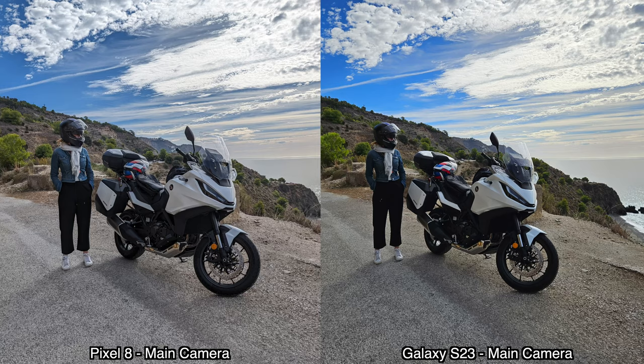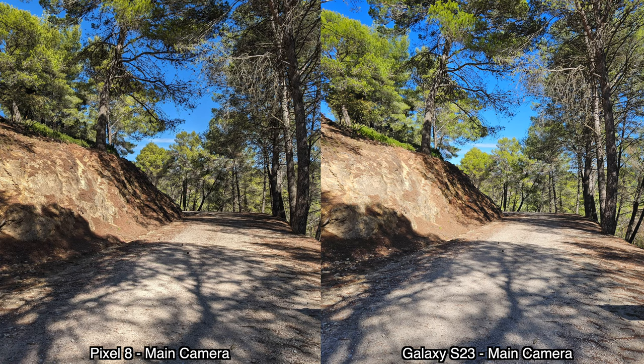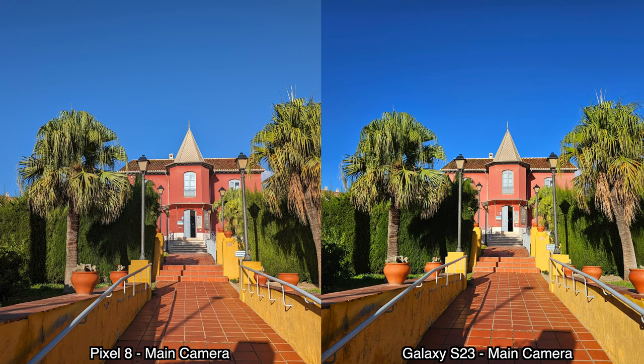We're gonna start by checking out some daytime pictures and move on from there. We're taking a quick look at the pictures taken with the main cameras on both devices during daytime, all on auto mode. For colors, I do prefer the colors from the pictures taken by the Pixel 8.